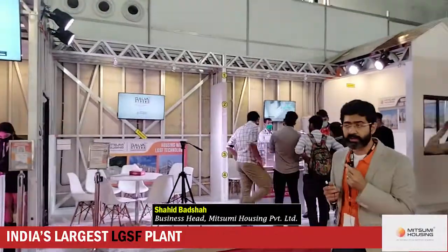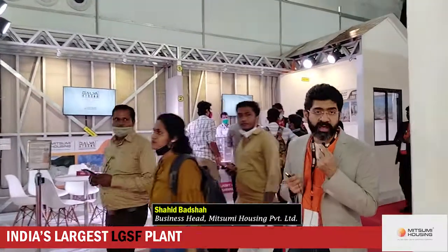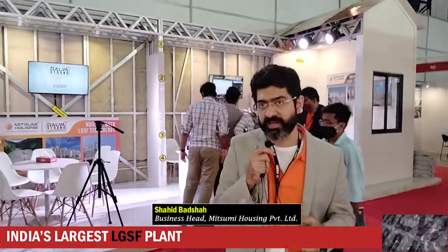You'll get to see more depth and details as we go deeper. We also have a beautiful live demo house in Kosamba where our factory is, and you can book a factory visit at www.galvastrong.com and www.mitsumihousing.com. I hope you've enjoyed the tour of this beautiful ASTEC stall. We'll see you at many other exhibitions in various cities. Please get in touch if you need anything more about LGSF technology. Thank you very much — Shahid, Mitsumi Housing.